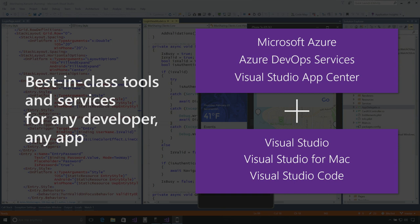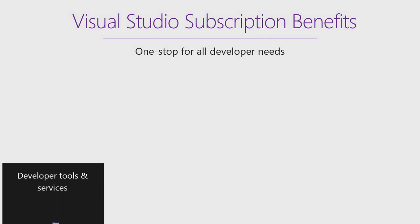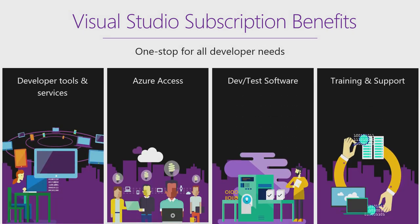Now, we have an IDE for both Windows and Mac, Visual Studio Code, our cross-platform lightweight code editor, and developer services like Azure DevOps and App Center, to complement your IDEs and editors, and complete the full application lifecycle. Whether you're developing for Windows or Linux, Android or iOS, Cloud or device, we have the tools to make you successful. Visual Studio benefits are a one-stop shop for all your developer needs.